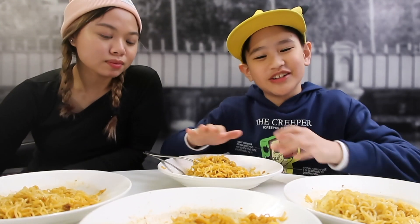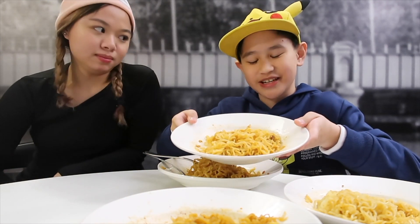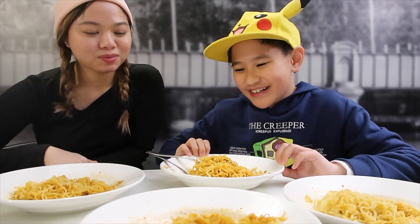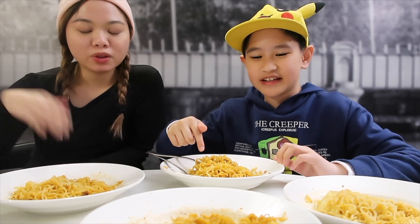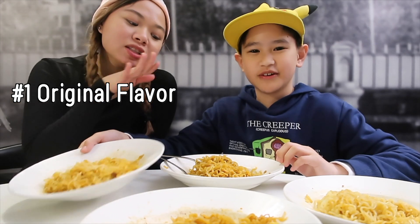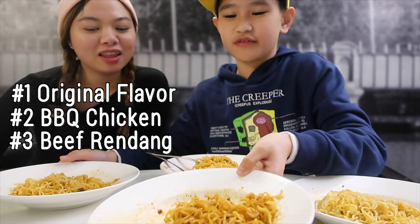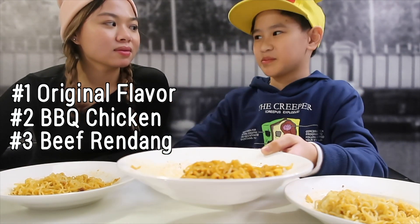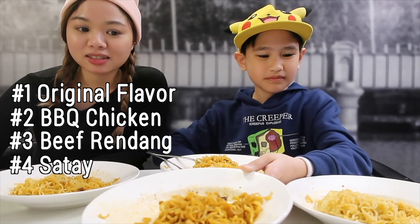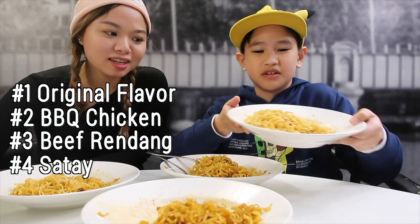We don't have these other flavors in the Philippines — we only have the original and the hot and spicy. So my ranking: first is the original, second is the barbecue chicken, third is the beef rindam which has a bit of spice, and last is the satay — we don't like it at all.